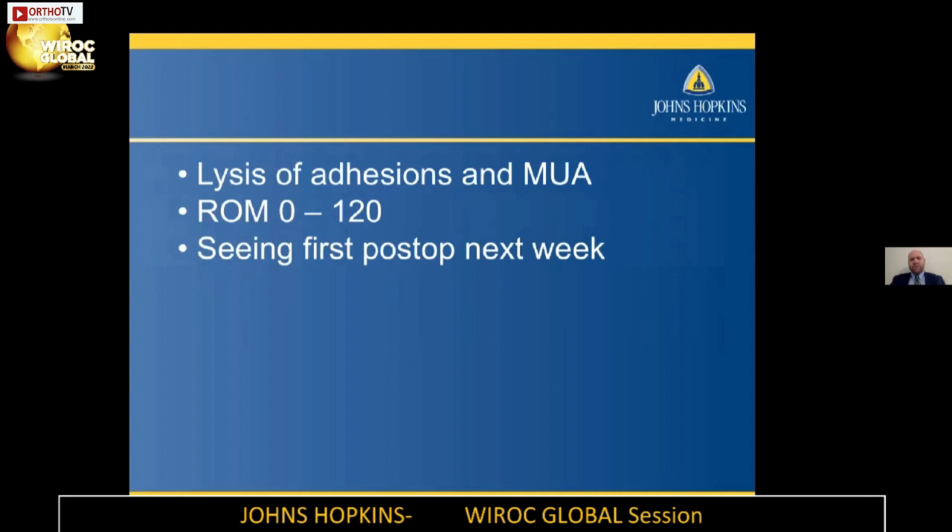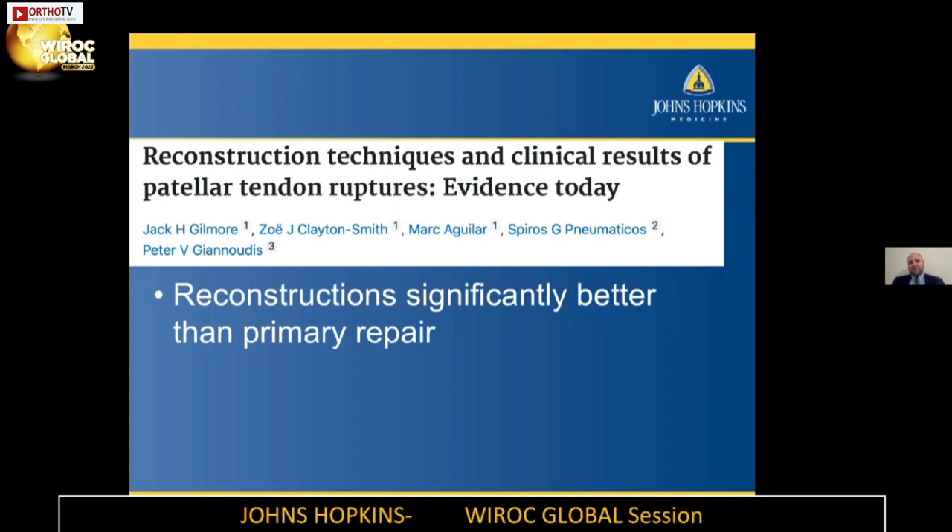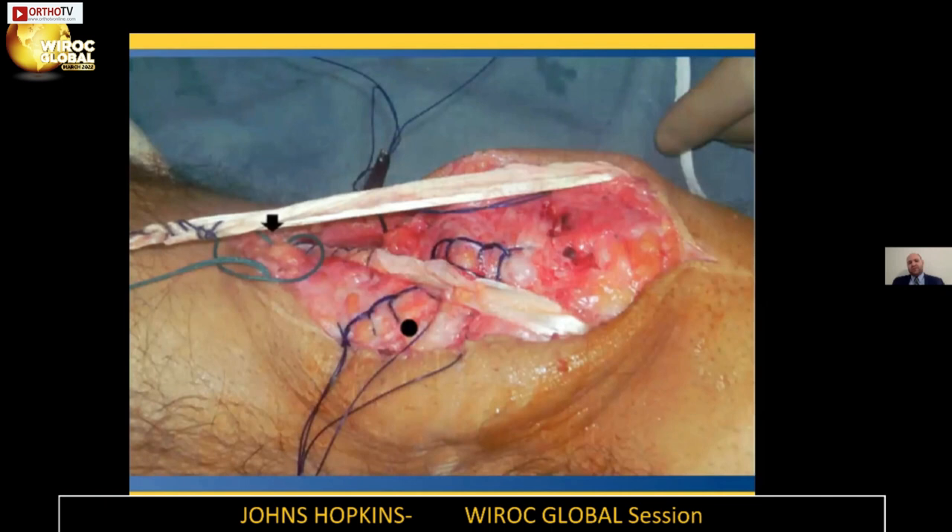Overall, a pretty good result for this patient with a very difficult injury. There have been some studies on this — this is a good review looking at all the different reconstruction techniques available. The big takeaway is that you do need to do something: reconstruction is significantly better than primary repair. Don't be tricked — even if you feel like you can get the tendon pretty close, definitely at least augment with some other tissue. Reconstructions do better in these late cases than just primary repair. You've got to put more collagen in there of some sort. I prefer autograft in these cases. Here's a study of the ipsilateral hamstring tendon graft reconstruction — a case review of 19 patients, 14 of 19 were very satisfied, all returned to normal activities, and range of motion improved. Their reconstruction used the hamstring going across from the medial side to the lateral side in a cruciate shape from the semitendinosus.